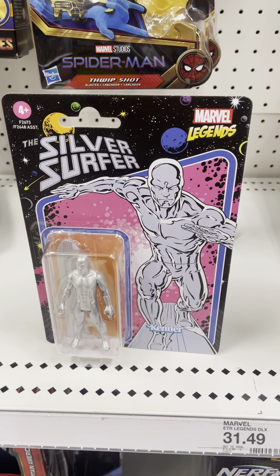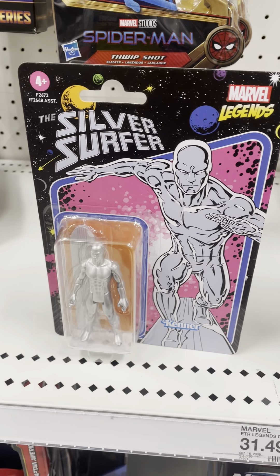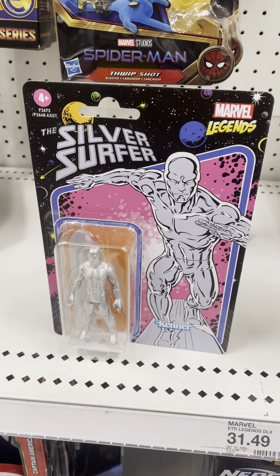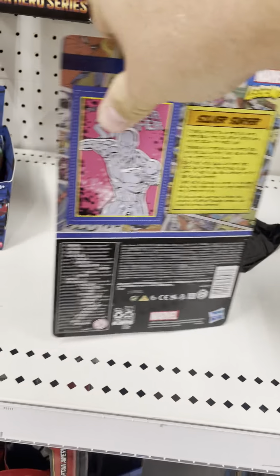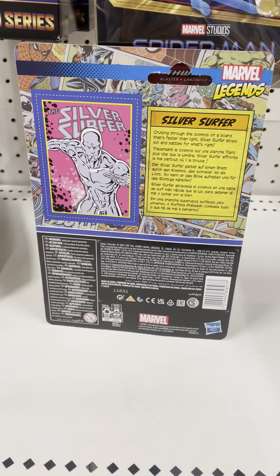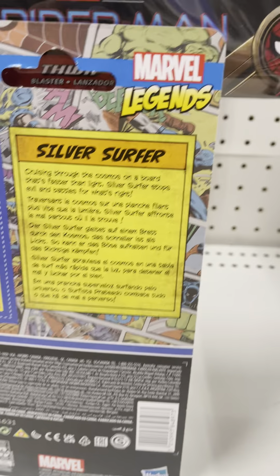The sculpted detail is incredible on that. There's the figure right there — Silver Surfer right there, really nice. There's the back of the packaging, really nice. The scope of detail on the packaging right there — there's the Silver Surfer bio right there, some Marvel Legends right there, really nice. Scope of detail on the packaging, incredible.